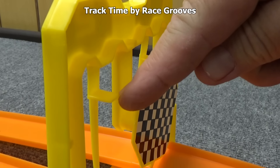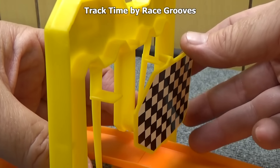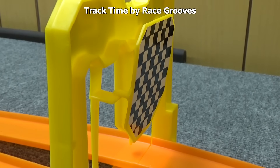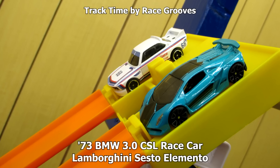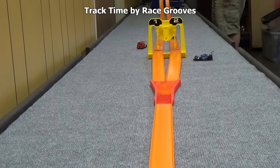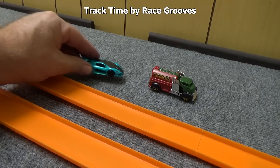The finish line has these two triggers that hang down with little shelves on each of them. The checkered flag also has two arms and that's how you set it up. In white, the 73 BMW 3.0 CSL race car and the Lamborghini Sesto Elemento — wow, those were two very long names. Sesto Elemento advances.